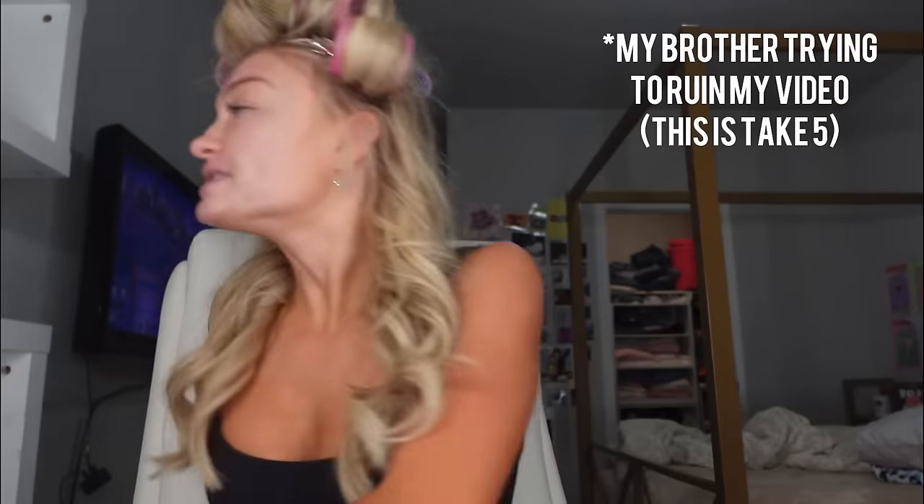Today I'm only using TikTok viral products to do my makeup. I'm getting ready for Thanksgiving, so this is just gonna be the look. I don't know why the camera is making me look so pale.